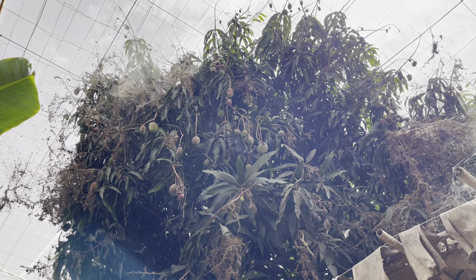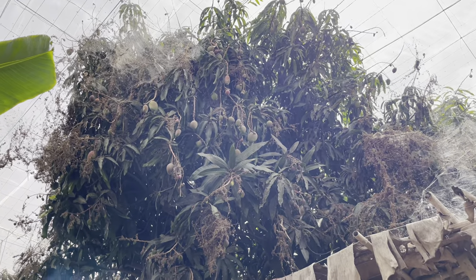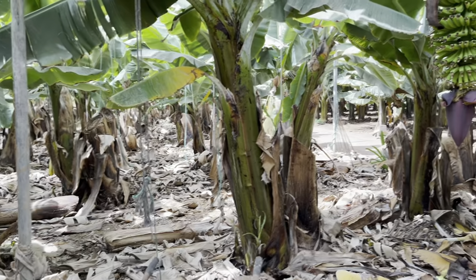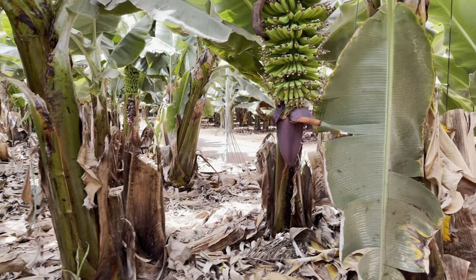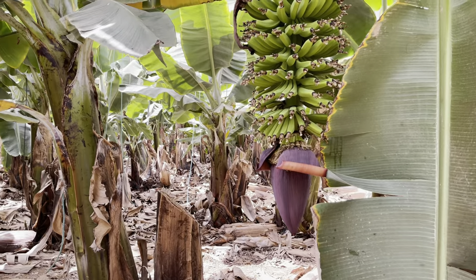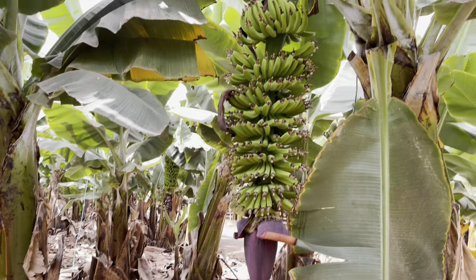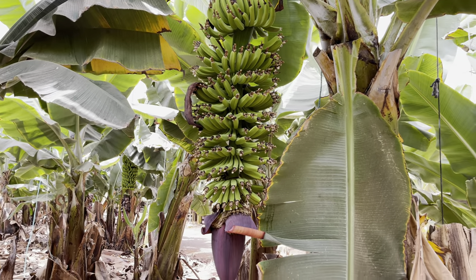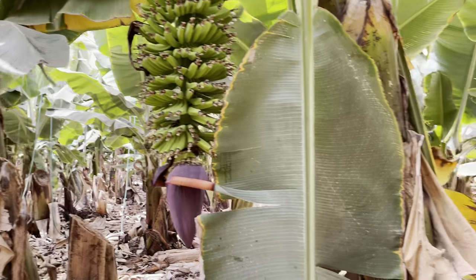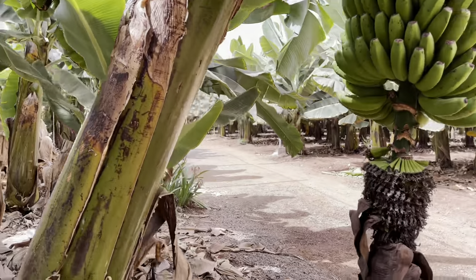We've got a better angle with the mango tree here — it's a very big tree. There was a banana tasting that we just did — we tasted different products made from bananas that they sell here. Obviously the bananas are the main product, but they do make other things out of them.